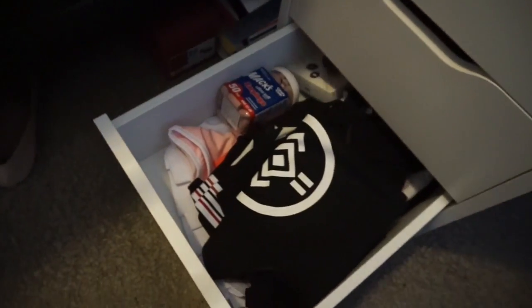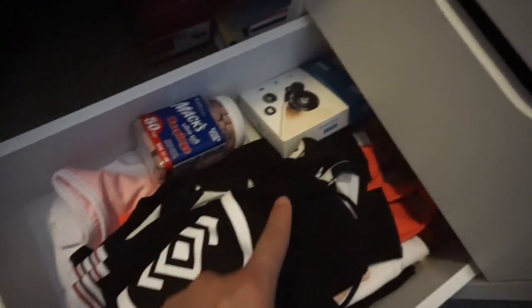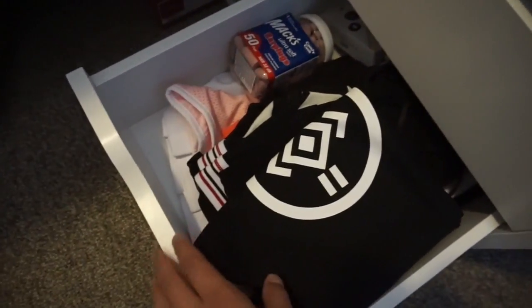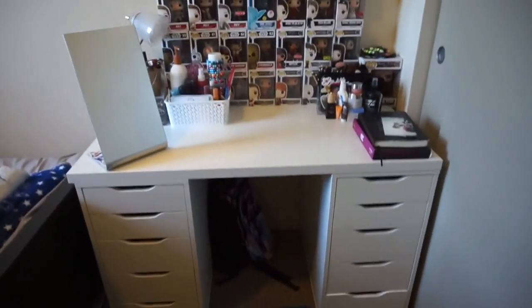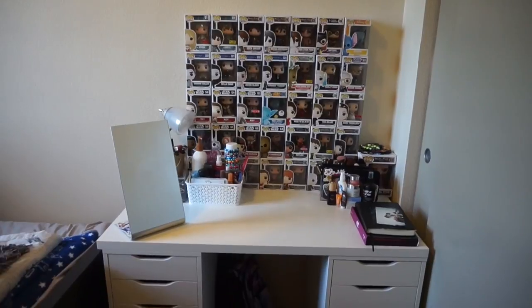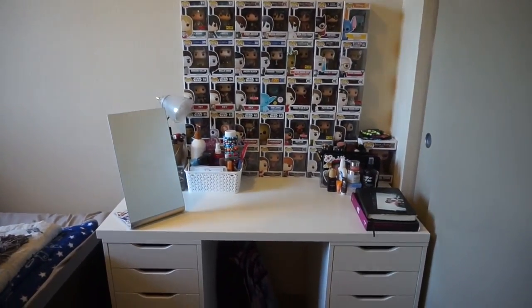In the last drawer I just have all the stuff I'm bringing to EDC: my outfits, earplugs, cool fisheye lenses, bathing suits, and stuff like that — so I just use this drawer for extra storage. That is it for my makeup collection video! If you guys have any more questions, please leave them in the comments and I'll be sure to answer them. I hope you guys enjoyed the video. Don't forget to subscribe to our channel and check us out on Twitter and Instagram at jaggybeauty8. See you in the next one!